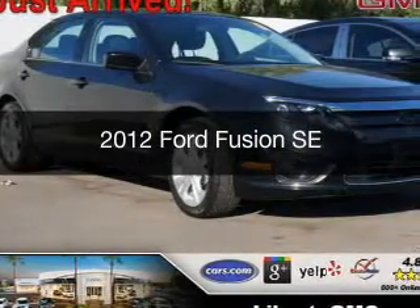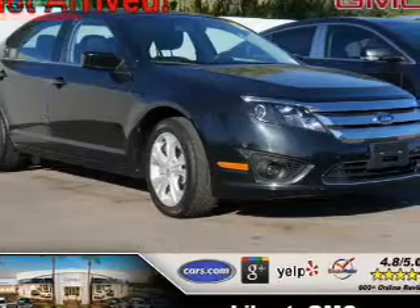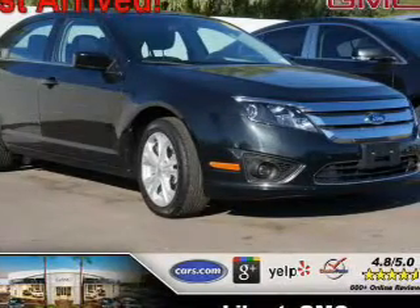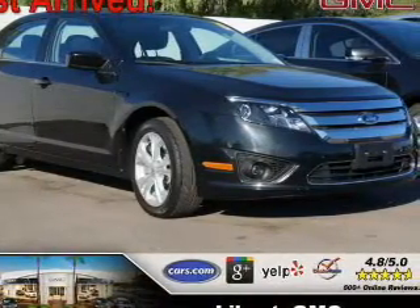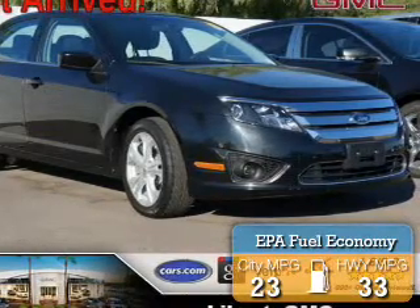This is a used 2012 Ford Fusion. It's powered by front-wheel drive, a 3-liter, 6-cylinder engine, and an automatic transmission. Great fuel efficiency saves you money by requiring fewer trips to the gas station.